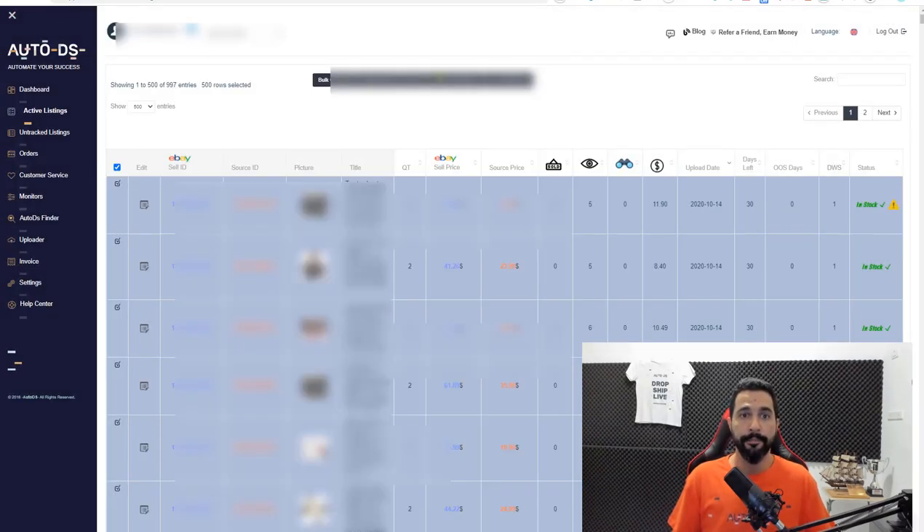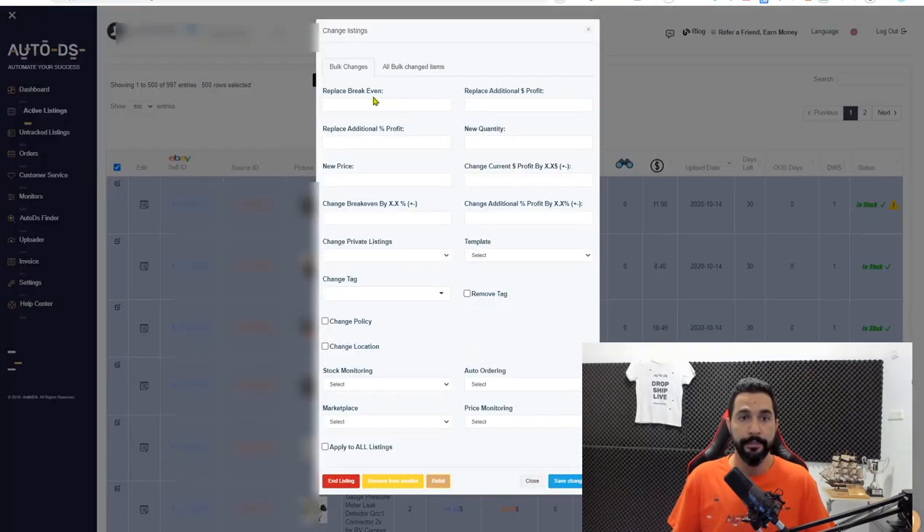Beyond titles, with bulk changes you can also replace selected items, change their breakeven, profits, prices, and tags for all 500 selected products at once. Tags are very important — use them to analyze your products in the future, track performance during holidays, or categorize niches. Many advanced dropshippers use tags; if you're a beginner, start using them now. There are more than enough bulk change options here to save significant time.